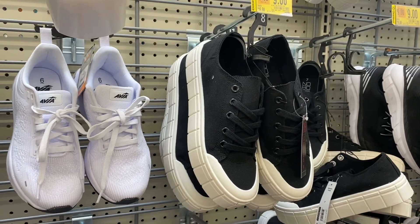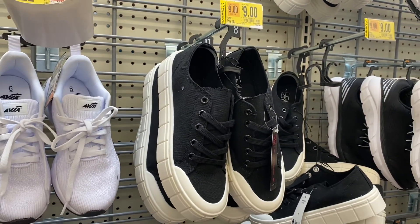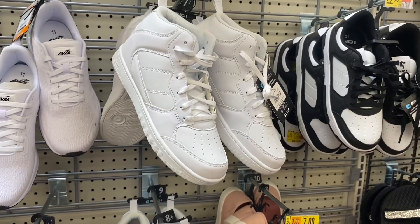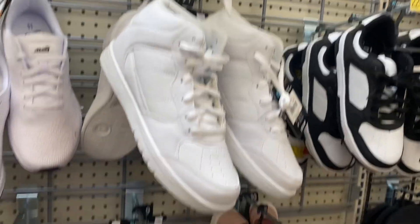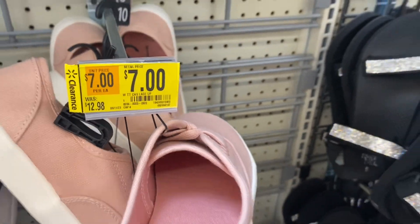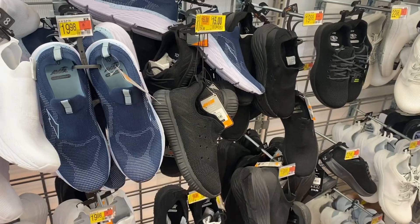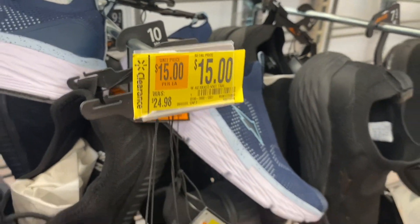This shoe is also on clearance — instead of $17 it's going for $9. This one here instead of $23 is going for $17. They have it down here too. This pink one is instead of $13, going for $7, and you can also get it in green.